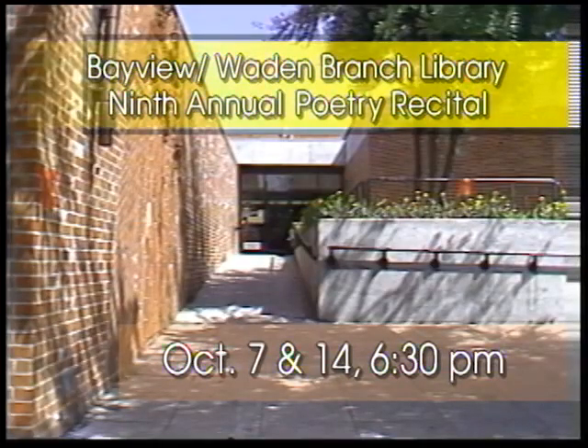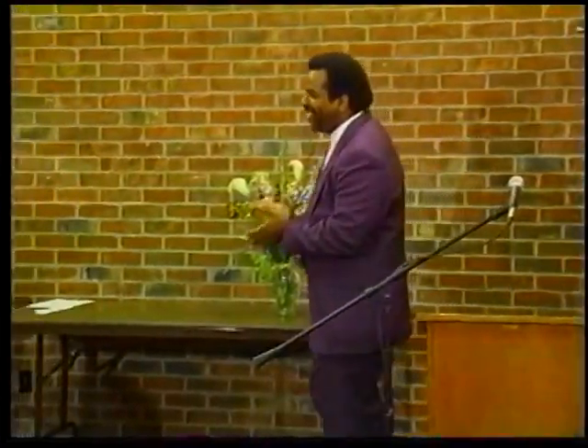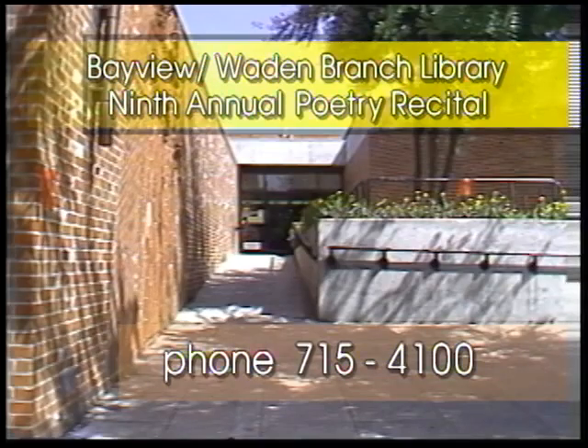The ninth annual Bayview Anna E. Wadden Branch Library Poetry Recital will take place on two consecutive Wednesday evenings this month, October 7th and the 14th at 6:30 p.m. This year's recital will again be hosted by award-winning Bayview resident poet Larry Ware and will feature an open mic and special guests, the Bayview Opera House Poets Society. Please phone Bayview Branch Manager Linda Burton at 715-4100. The October 14th recital will be videotaped for playback here on City Watch Cable Channel 54.